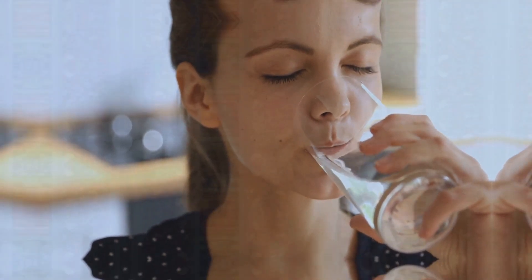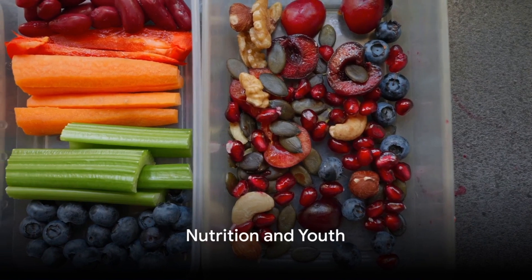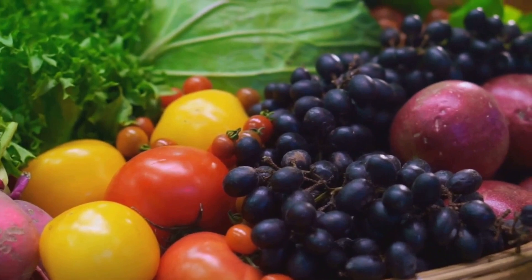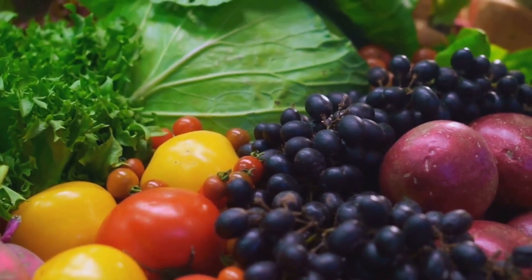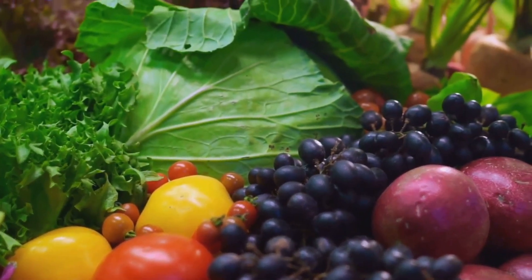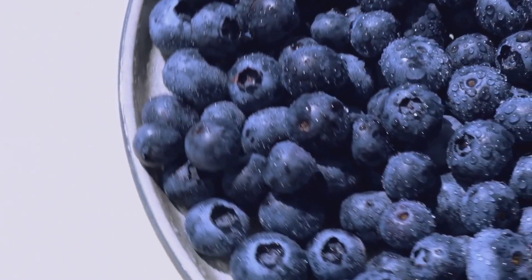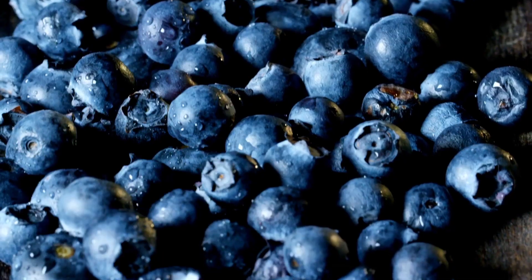So, remember to drink enough water each day for that youthful glow. Nutrition plays a critical role in how our skin looks and feels. It's like the fuel for our body, and the type of fuel we choose can significantly affect our skin's health and vitality. Imagine your skin as a reflection of your diet. A balanced diet rich in antioxidants, vitamins, and minerals can do wonders.